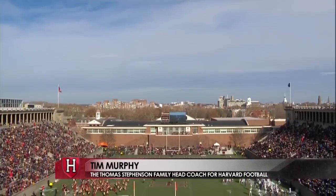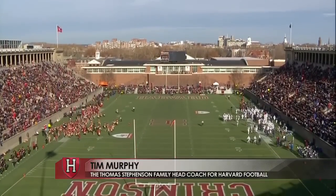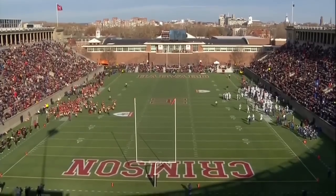In addition to historic Harvard Stadium, Harvard football utilizes some other first-class facilities for training, conditioning, and practice.